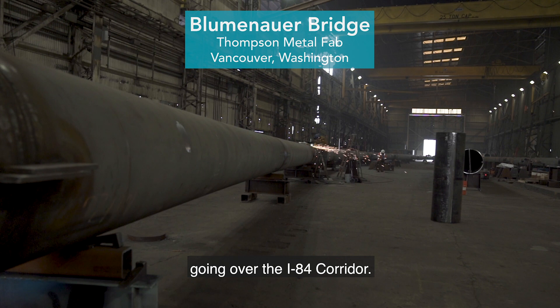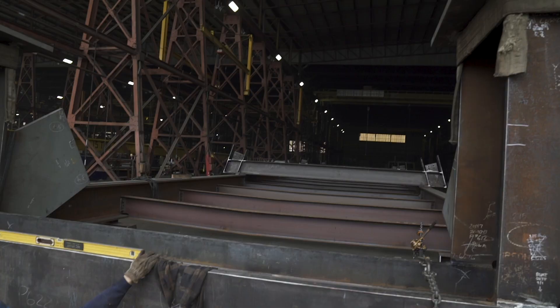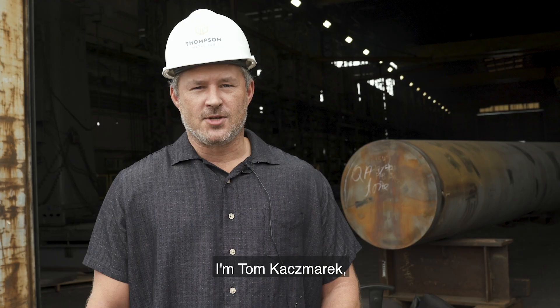This is the Sullivan's Pedestrian Bicycle Crossing going over the I-84 corridor. It's 435 feet long, made out of wide flange material and 36-inch OD pipes. It does have what we call kink beams, so they'll be kinked in the middle for water runoff. One part of the bridge is for bicycles and the other side is for pedestrians.